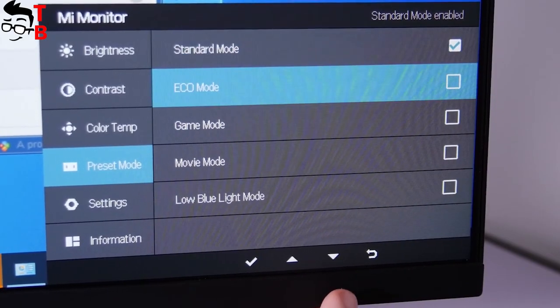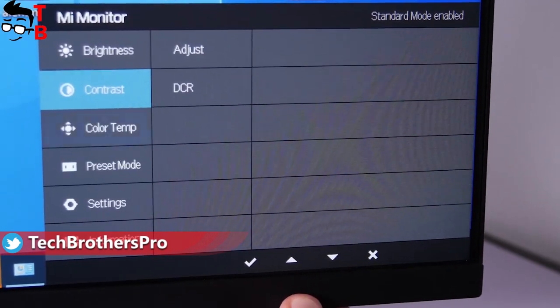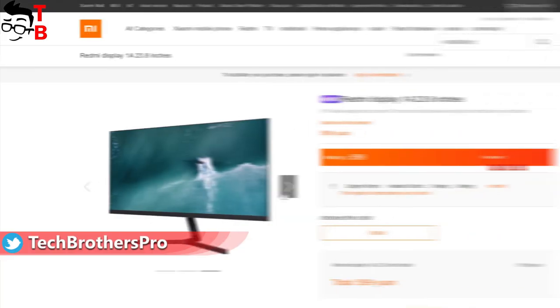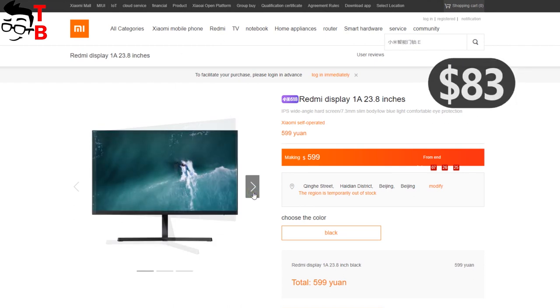The Chinese manufacturer says the new monitor uses low blue light technology that reduces the strain on the eyes during long use. The price of the Redmi Display 1A is only $83 in China.